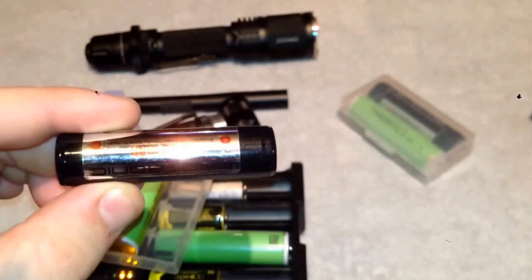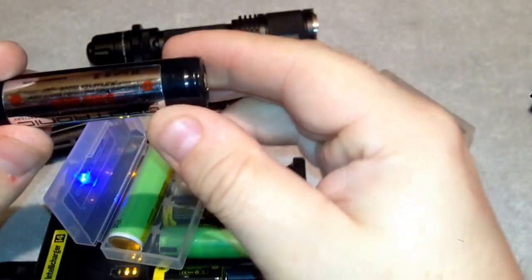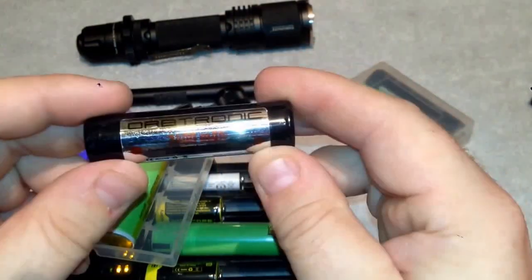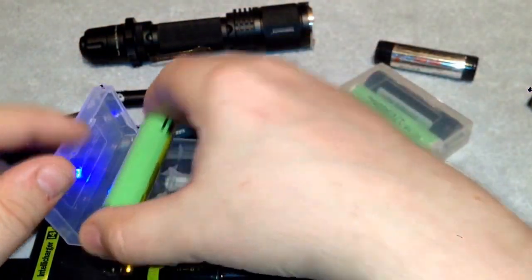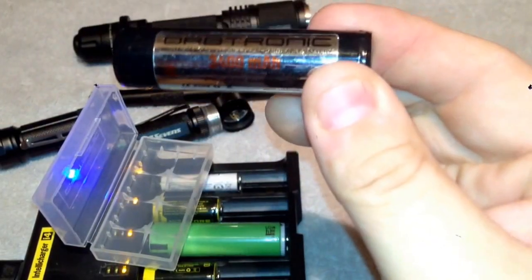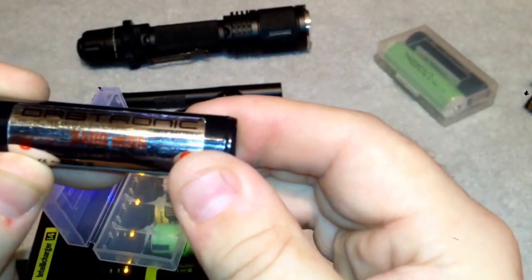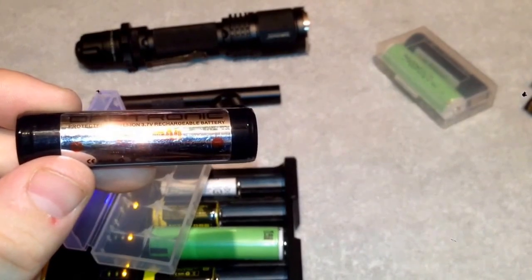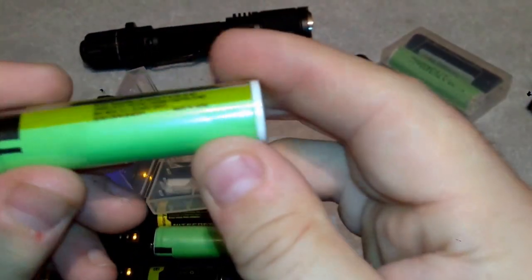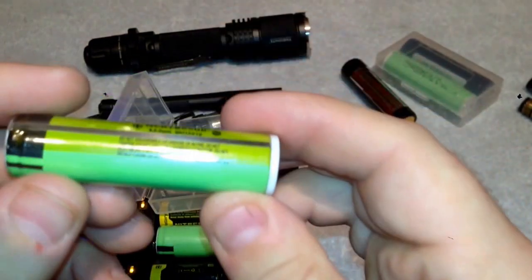The best batteries to get for 18650s, in my opinion, are the Orbtronics. Keep in mind that you're going to get more power out of the bigger battery that you go — this is a 3400 mAh. These batteries are simply outstanding and amazing. The next brand I recommend is the Panasonics — they're in green. These Orbtronics are going to run you about $19 a piece, you buy them in sets of two and they come in these cases, and they last 500 charges. In the long run you're going to save a ton of money. Same with these — 500 charges. These are a little bit cheaper, about $9 to $11 a piece.